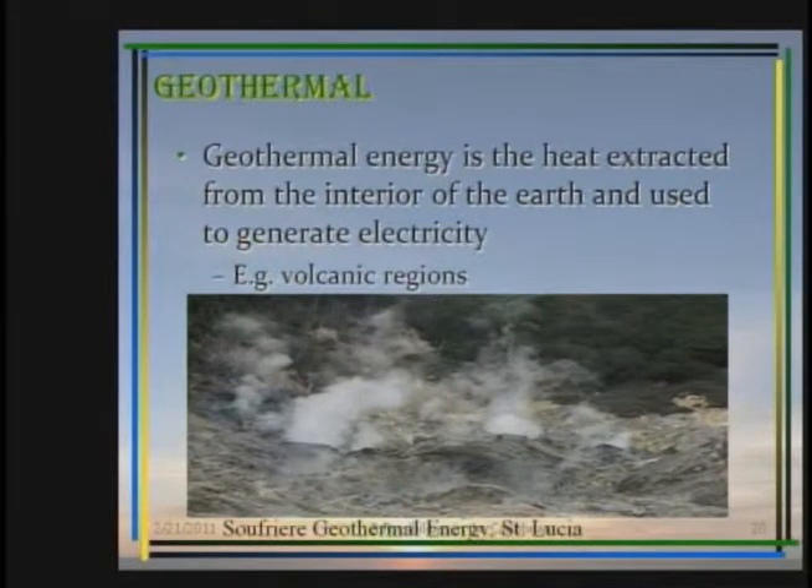Geothermal energy is next on the line. Geothermal energy is the heat extracted from the interior of the earth and is used to generate electricity. For example, in the volcanic regions there is plenty of geothermal energy available.